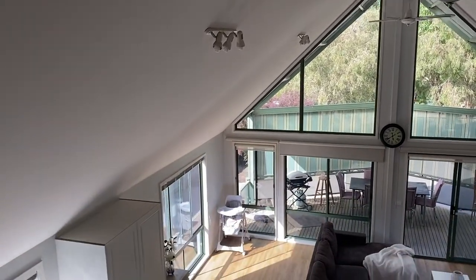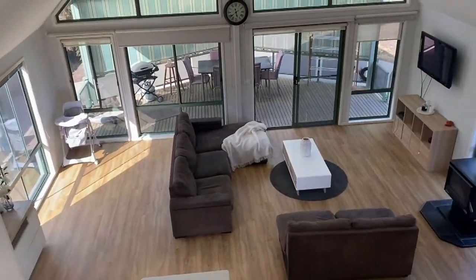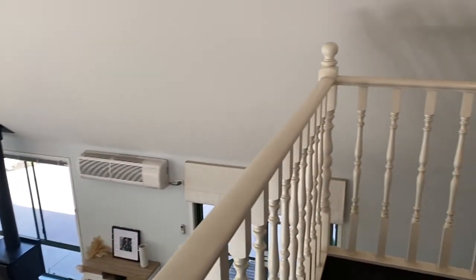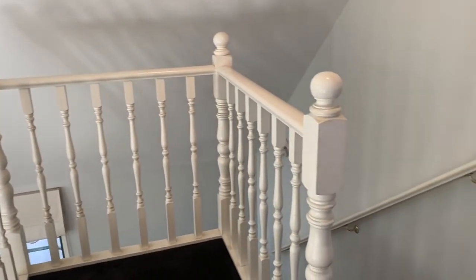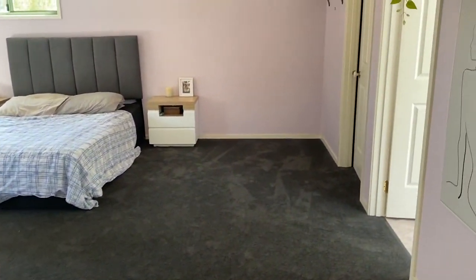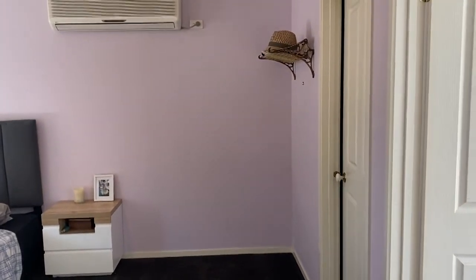I've just come upstairs to show you the main bedroom. We'll just have a look down and you'll be able to see the big open space from upstairs — there's the staircase. Now we'll wander around into the main bedroom, which is massive. It's got a split system.